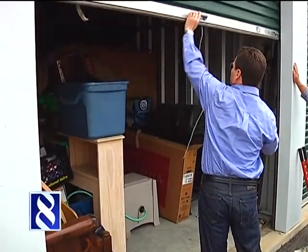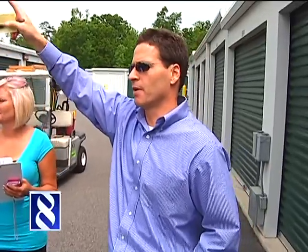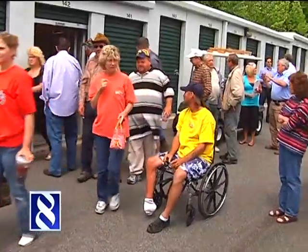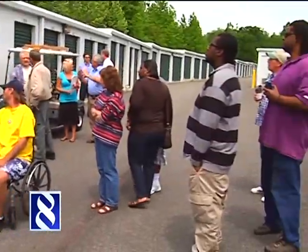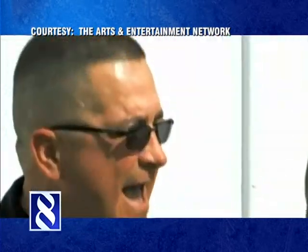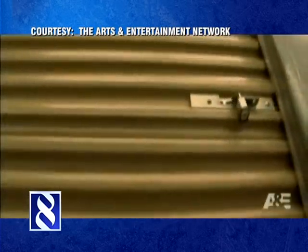In part one, we took you behind the gates of Richmond's storage wars. Storage site managers across the area say they've been inundated with new bidders at auctions because of the popularity of the cable TV show. It features four professional bidders who try to outdo each other week after week in the quest for treasures in unpaid for or abandoned storage units.